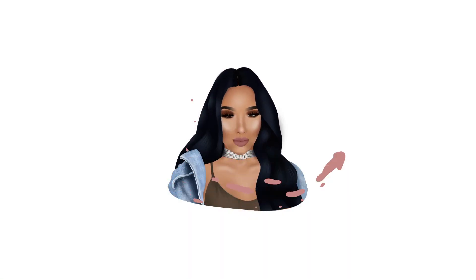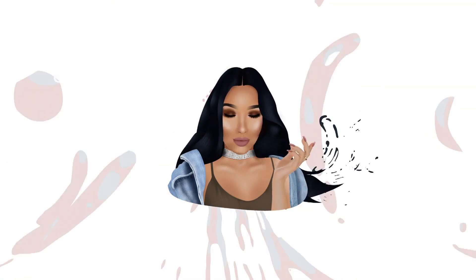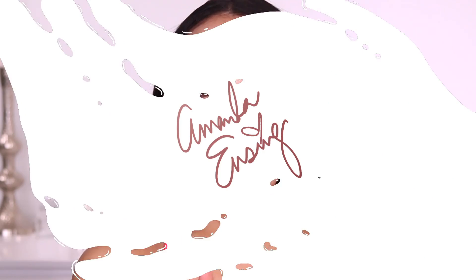Hey everyone, welcome back to my channel. If you're new, my name is Amanda Ensing and today we're going to be reviewing the brand new Marc Jacobs Shameless Foundation. I am definitely a foundation hoarder, so today I wanted to bring you this video and test out the brand new Shameless Foundation from Marc Jacobs.